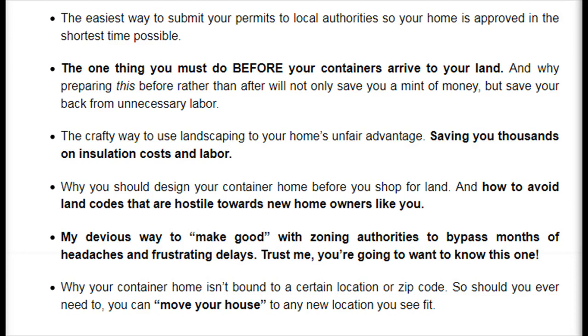The crafty way to use landscaping to your home's unfair advantage, saving you thousands on insulation costs and labor. Why you should design your container home before you shop for land, and how to avoid land codes that are hostile towards new homeowners like you. My devious way to make good with zoning authorities to bypass months of headaches and frustrating delays — trust me, you're going to want to know this one. Why your container home isn't bound to a certain location or zip code, so should you ever need to, you can move your house to any new location you see fit.